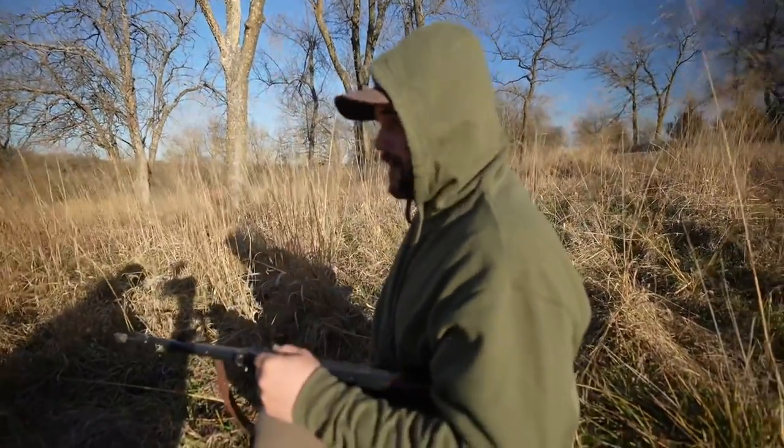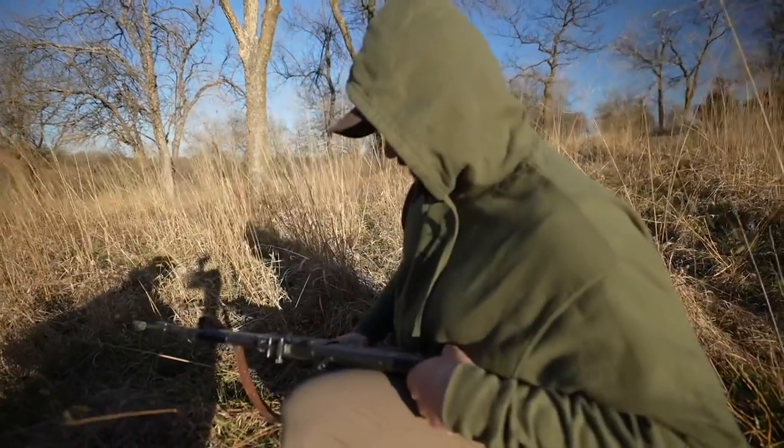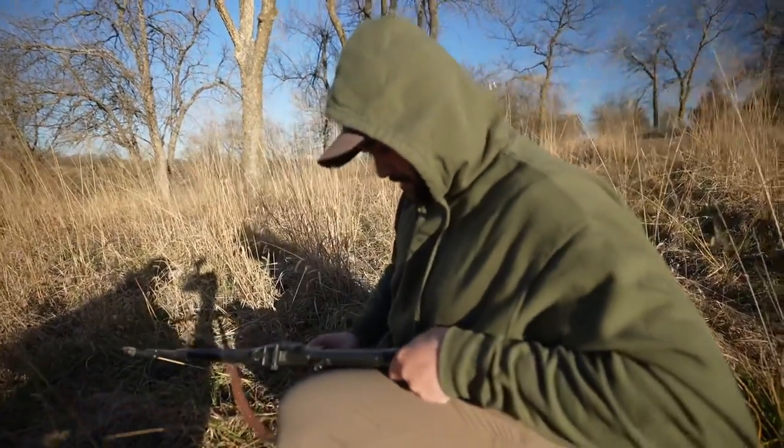Yeah, don't do that. I mean, there's nothing you can do about it — it's just using crappy rounds in the thing. I bought this at the auction, I'm pretty sure, or something. I don't know where I bought it. Pawn shop, I think.